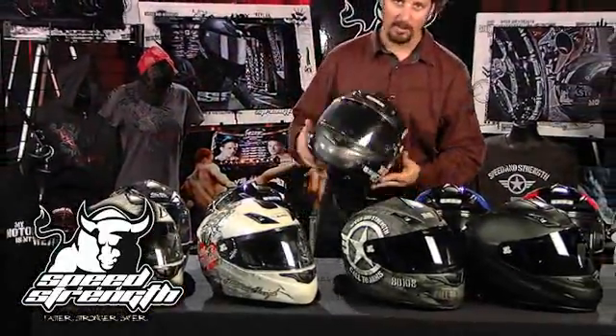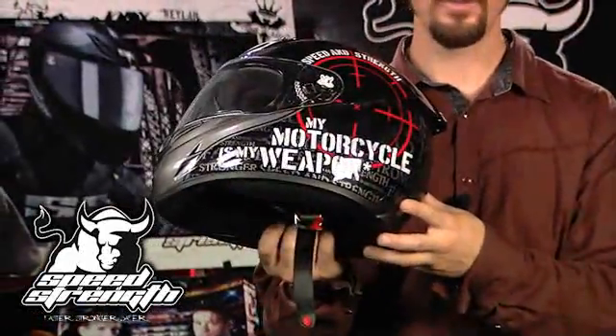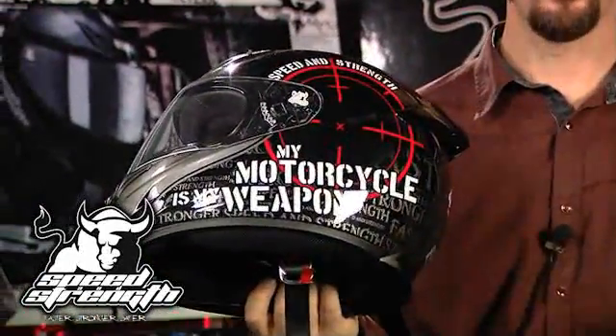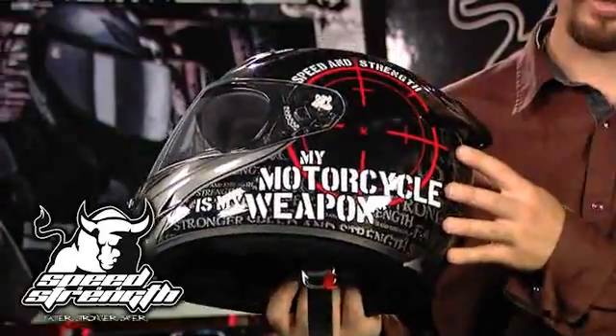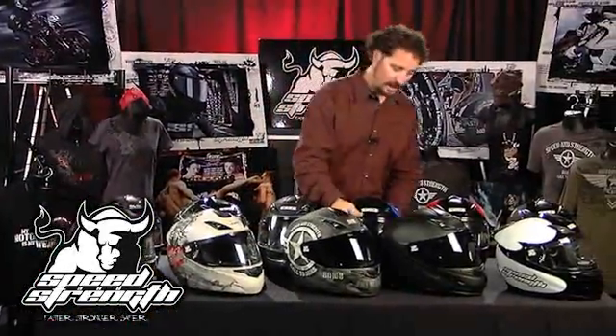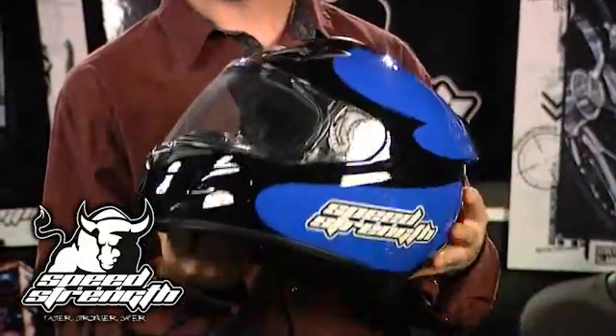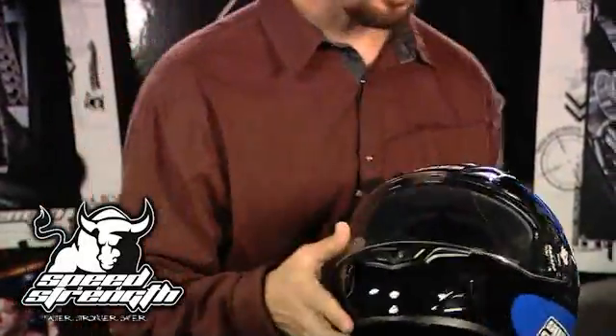Motorcycles My Weapon is another campaign that's been doing very well for Speed and Strength, and we've got a helmet to finish it out — the Motorcycles My Weapon jacket and helmet. The Moment of Truth line features what I call semi-solids: kind of solid, but with some nice action to it. It flows very nicely. The graphics are clean and simple — not overdone. It's been a very popular style for us.